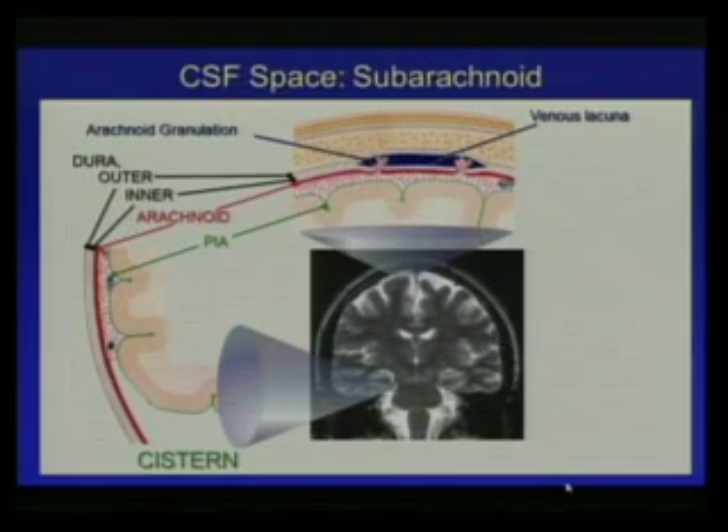CSF is found not just in the ventricles but also in the subarachnoid spaces. Here is the arachnoid meninx, with trabeculae connecting it to the pia. You have CSF here and in wider open spaces called cisterns. Importantly, the CSF has a direct connection with the systemic circulation via the arachnoid granulations and arachnoid villi, which project through the dura mater into the venous sinuses.